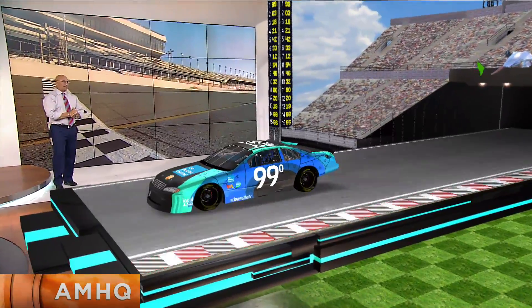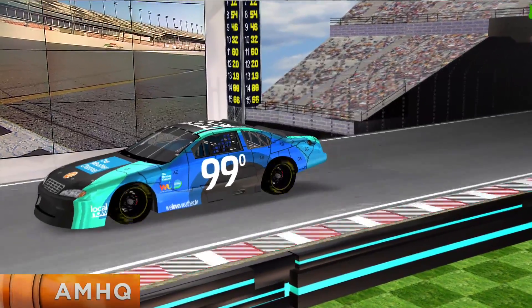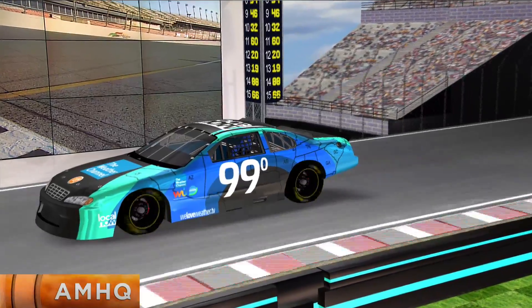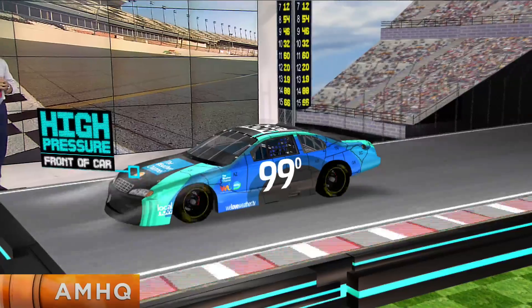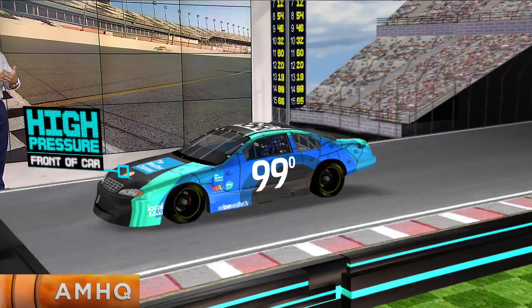Qualifying tonight could be a little sloppy. Let's bring out our very own stock car and examine the science behind drag and drafting. This is a technique commonly used at Talladega. When you have a super speedway, you've got to let the guy in front of you help you a little bit. Air and pressure are important to racing. This car is slamming into billions of air molecules, and the result is high pressure building on the front side of the car.